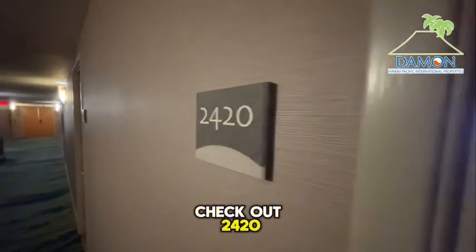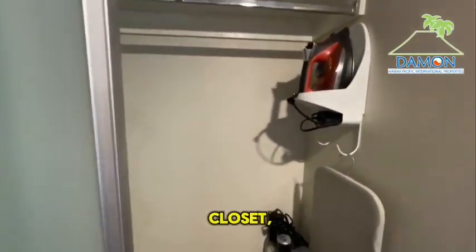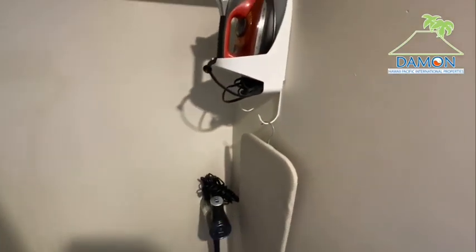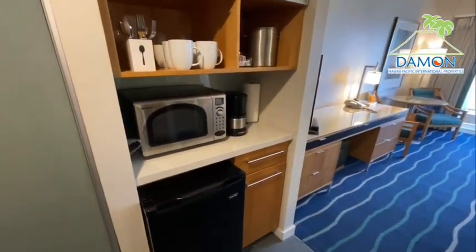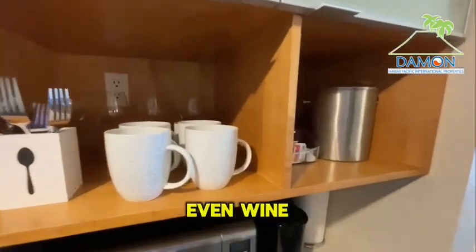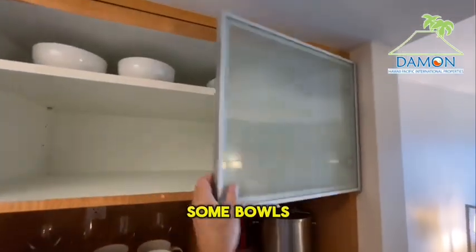Let's go check out unit 2420. Coming in, on the left we have a closet with a vacuum cleaner, iron and ironing board, and extra towels. We have a mini fridge, microwave, cups, some utensils, even wine glasses back there, and some bowls and plates.